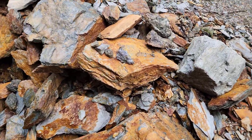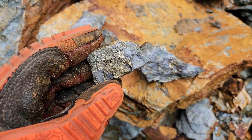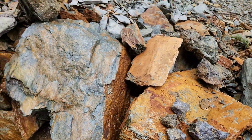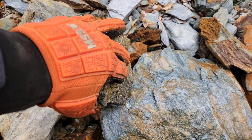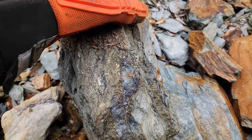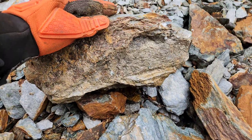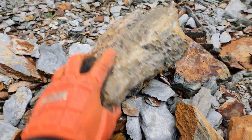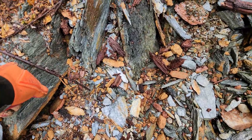We pulled these out as well — look at this big chunk here, nice and hefty. This looks like it's massive over here. So we're going to poke around in this stretch of the ditch and see — these are pieces of bedrock here sticking up.